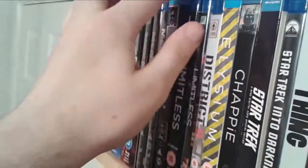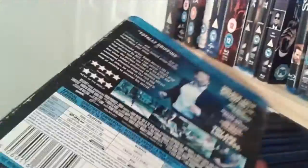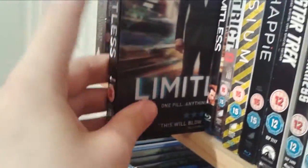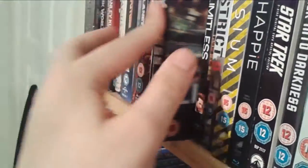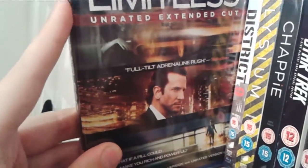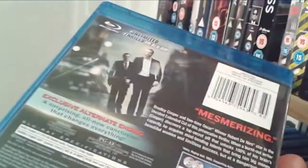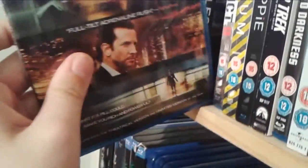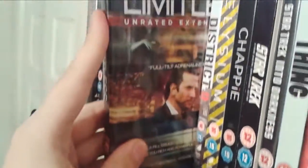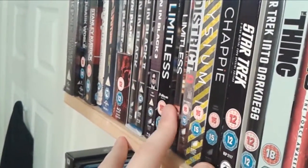Next up we have my all-time favourite movie, Limitless, starring Bradley Cooper, Abby Cornish and Robert De Niro. I love the directing style — Neil Berger did an amazing job with the cinematography, the narrative is superb and I love the soundtrack, something I listen to quite often. I also grabbed the unrated extended cut, which has about 10 extra minutes of footage with some mild nudity and explicit scenes. It probably wasn't worth grabbing, but I am a completist, and it does have an alternate ending.